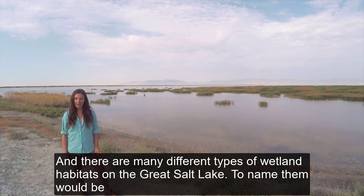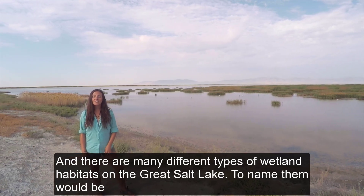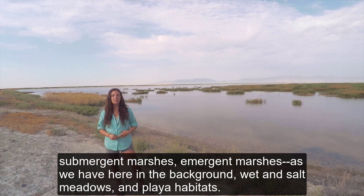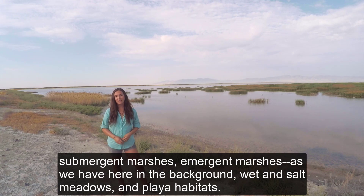There are many different types of wetland habitats on the Great Salt Lake. To name them: submergent marshes, emergent marshes as we have here in the background, wet and salt meadows, and playa habitats.